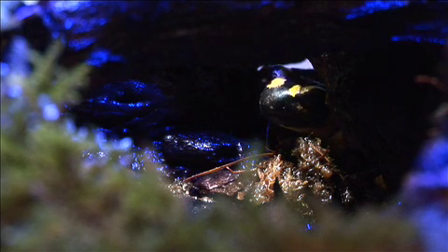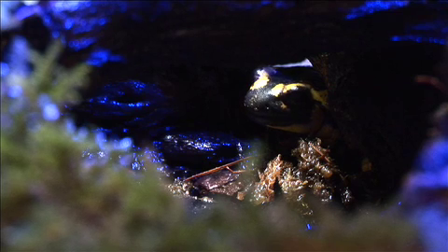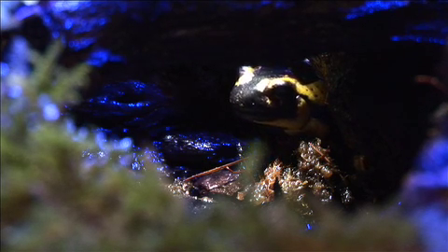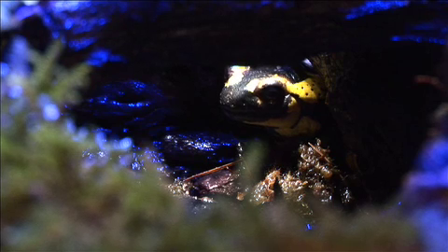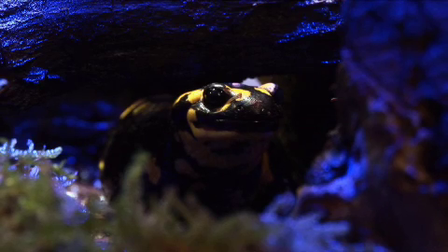Once prey is sighted, they actively stalk their victims with the stealth of a chameleon. A tongue shoots out to capture a cricket in a lightning fast move, almost too quick for the eye to see.